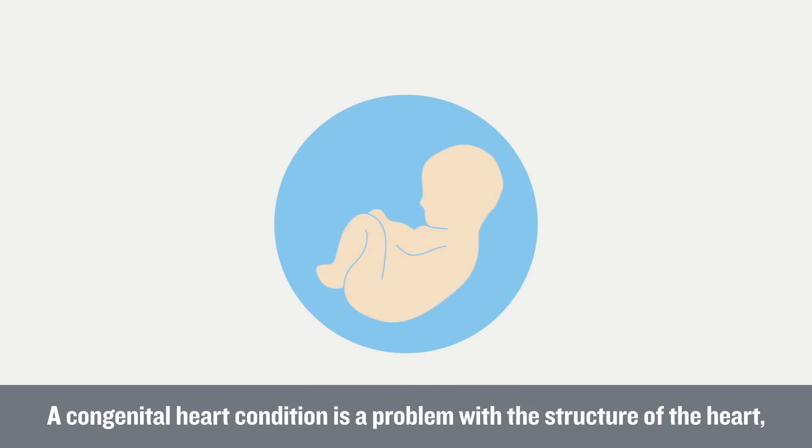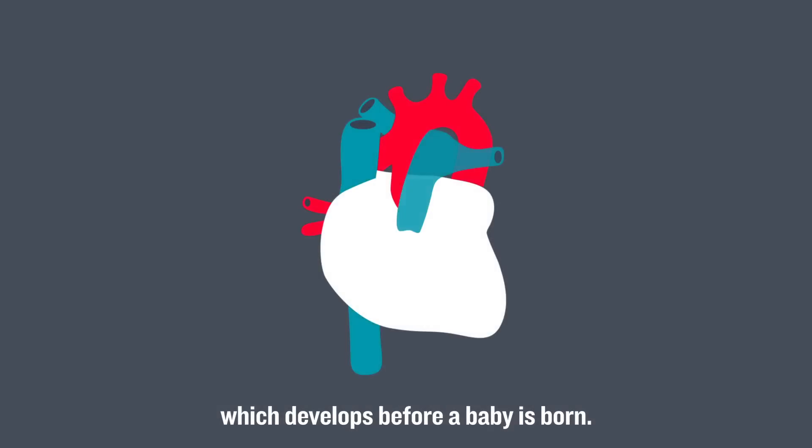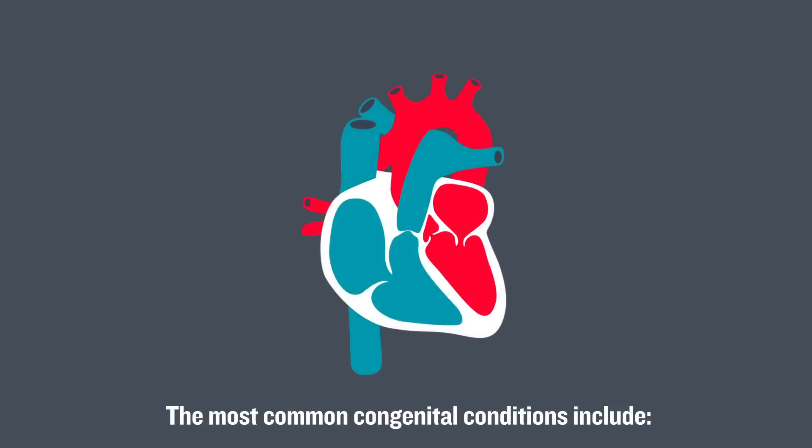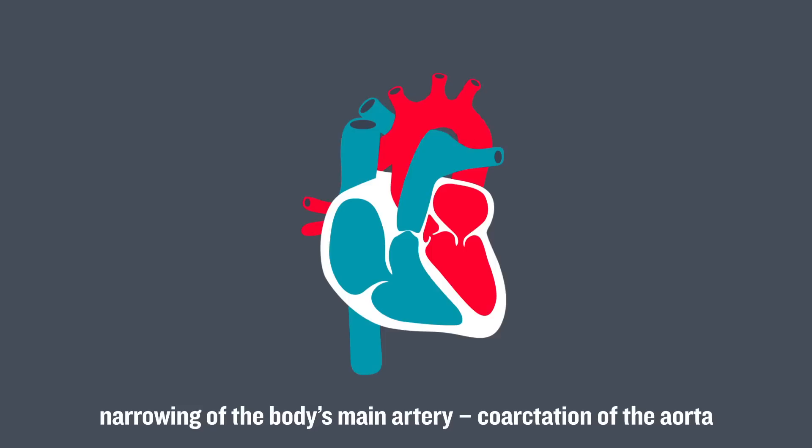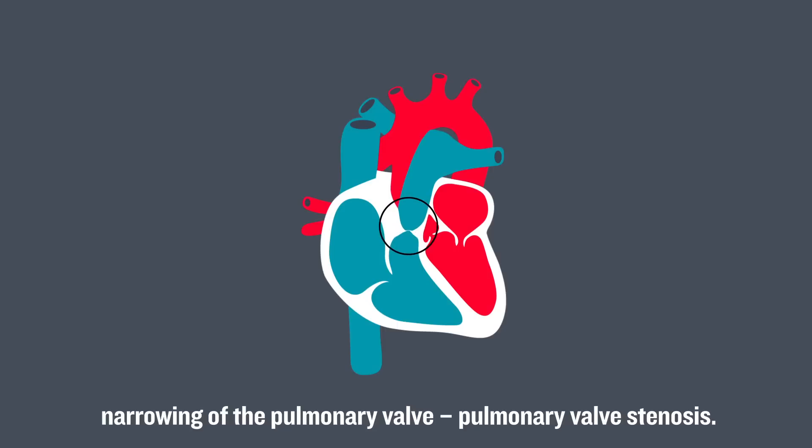A congenital heart condition is a problem with the structure of the heart, which develops before a baby is born. The most common congenital conditions include a hole between two of the heart's chambers — septal defects — narrowing of the body's main artery — coarctation of the aorta — and narrowing of the pulmonary valve — pulmonary valve stenosis.